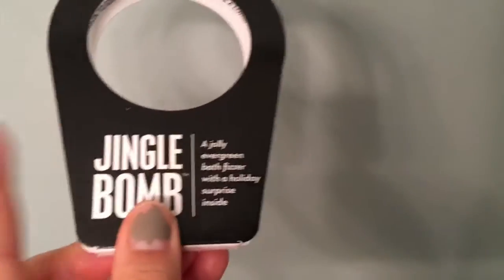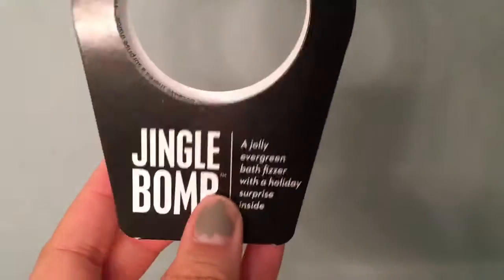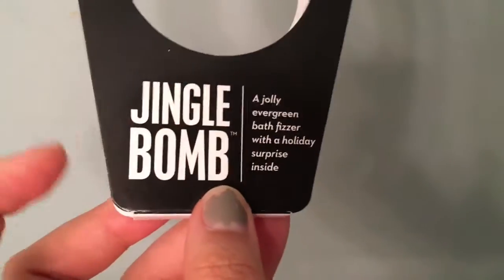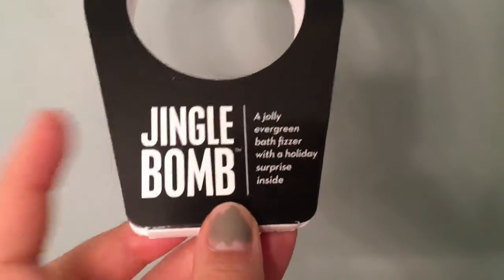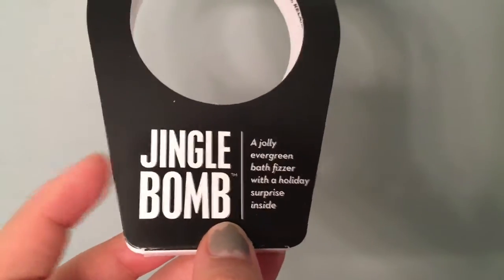I would recommend these if you don't have a Lush near you but you have a Target and you can find them — because this was super duper hard to find. I was looking to find more and they didn't have them. But if you can find them or find them online, I suggest you get them.